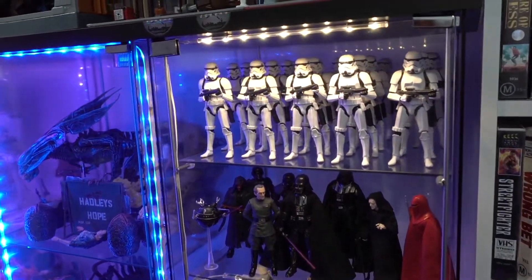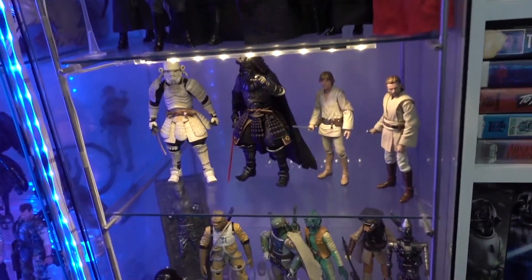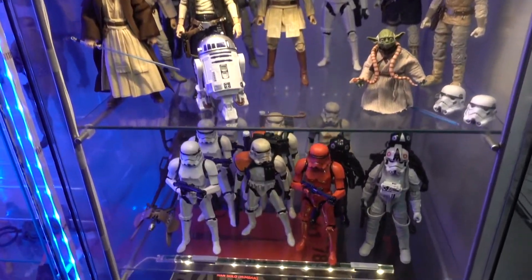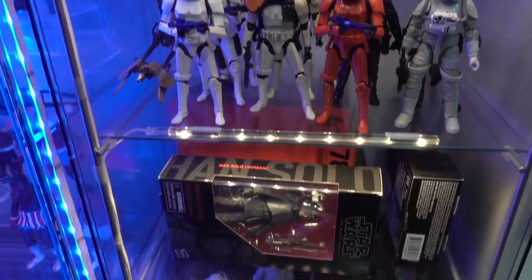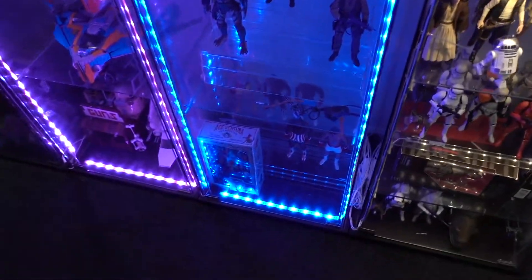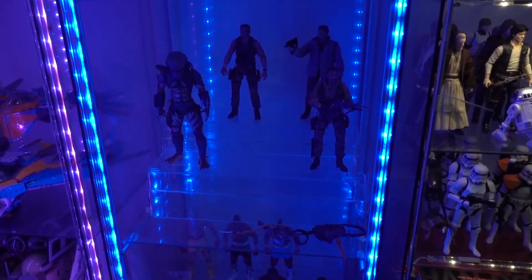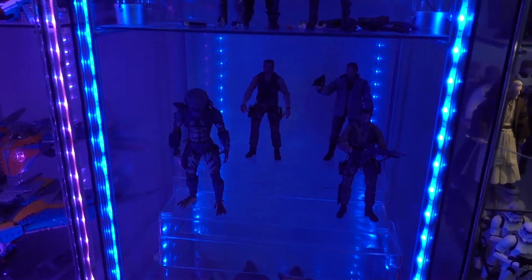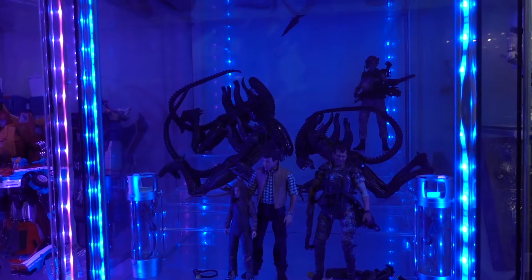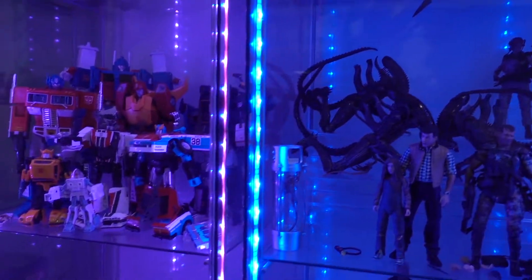I have my Stormtrooper Black Series figures here. And all of these are Black Series figures. I've got some Fig Arts figures just here — my Bounty Hunters, some Jedi miscellaneous stuff, and some more Troopers. And a bunch of figures that I still need to open. This section here is a bit empty at the moment — I'm working on a little bit of a stop motion movie. It's a Terminator style stop motion, and I've got a lot of the figures behind me on my desk.